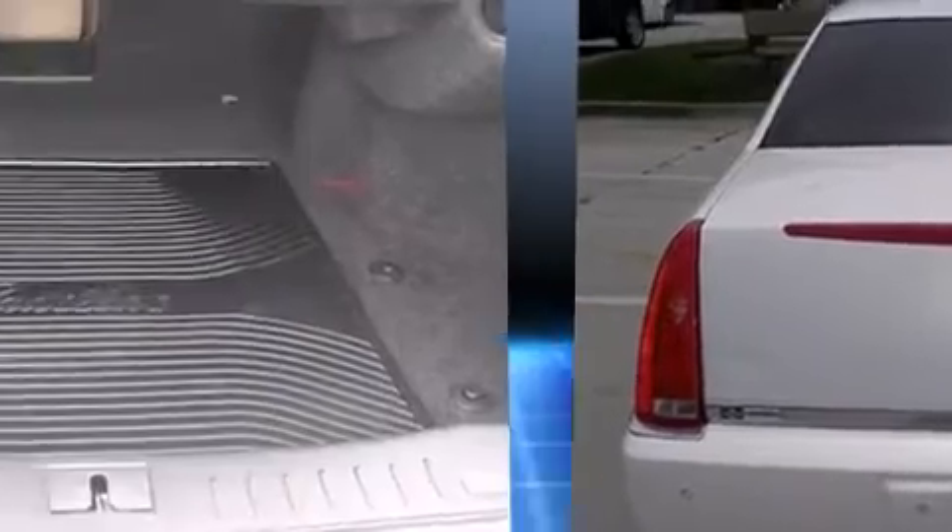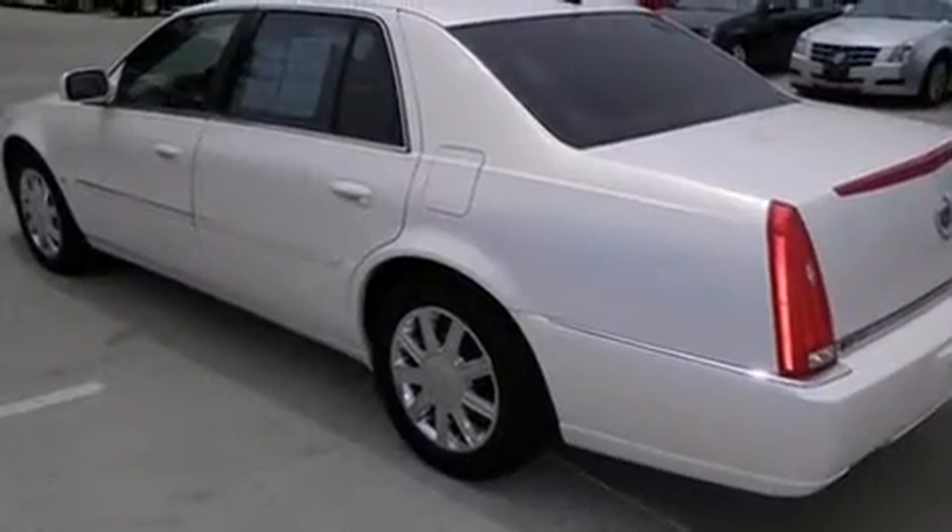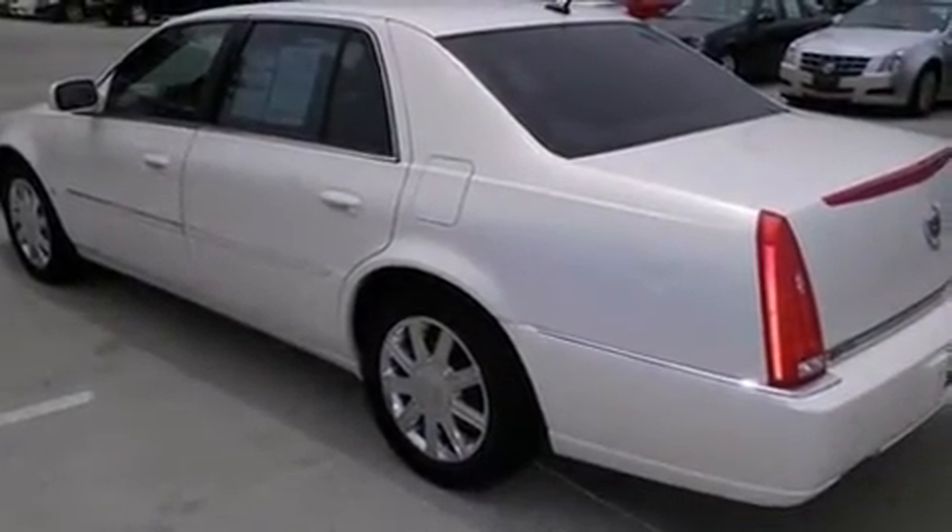Top features include power front seats, front and rear reading lights, one-touch window functionality, an automatic dimming rear-view mirror, turn signal indicator mirrors, and remote keyless entry.